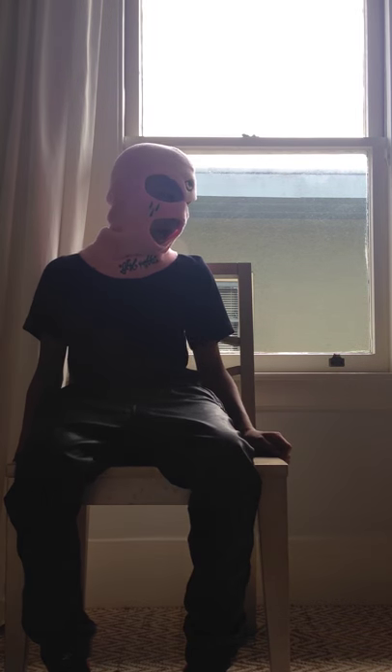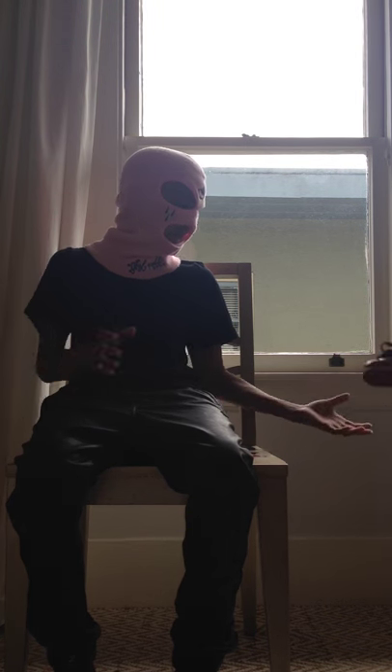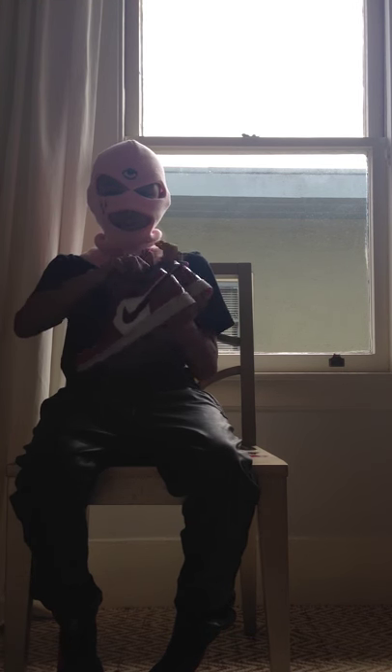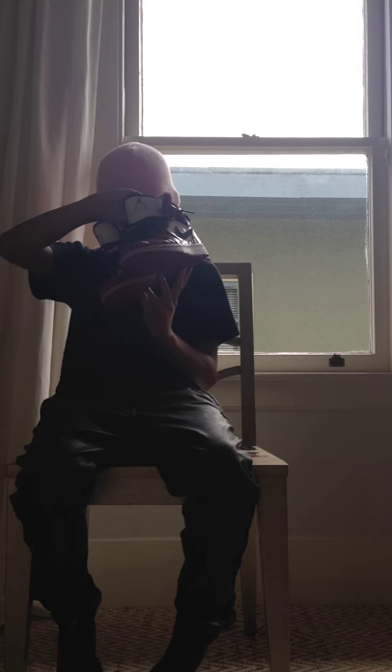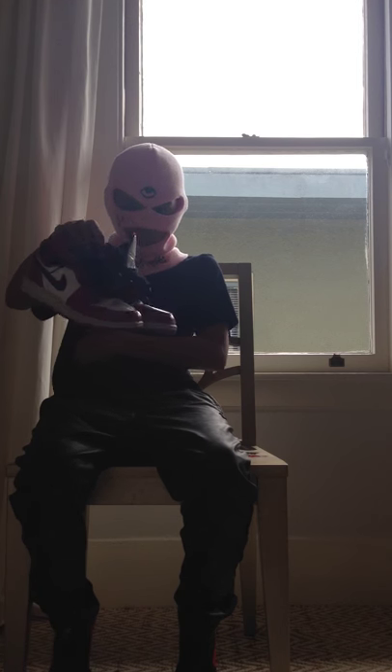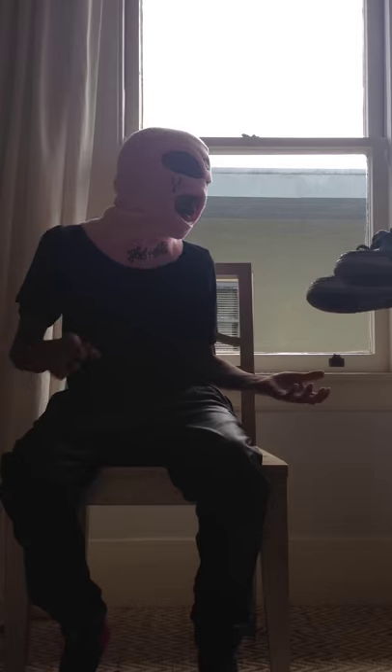First we have Jordans - these are the Jordan Chicago Bull Ones. They're pretty old, from one of the earlier releases, early 2000s I'm pretty sure. As you can see, not like the new ones, they have the Jordan sign.